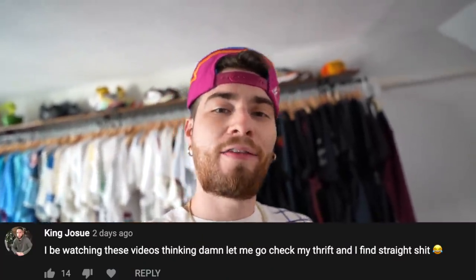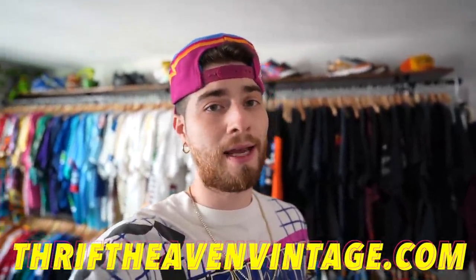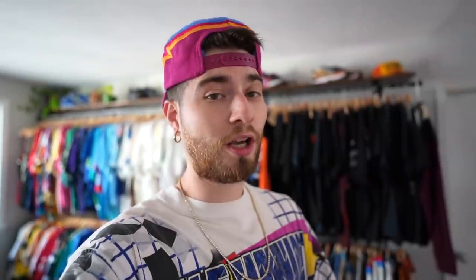I just want to say thanks to everybody for dropping comments, showing love, and of course supporting the website thrift10minutes.com. I really do appreciate it — we got a hell of a lot of stuff on there always.